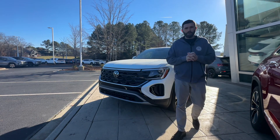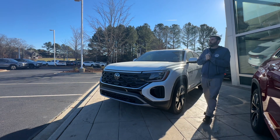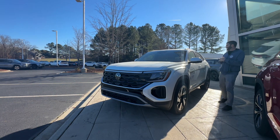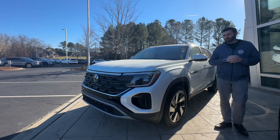Good morning, Chris Harmon here with Carolina Volkswagen. Standing here with that 2024 Atlas Crossport you inquired about. This car is absolutely gorgeous. Volkswagen knocked it out of the park when they redesigned the '24.